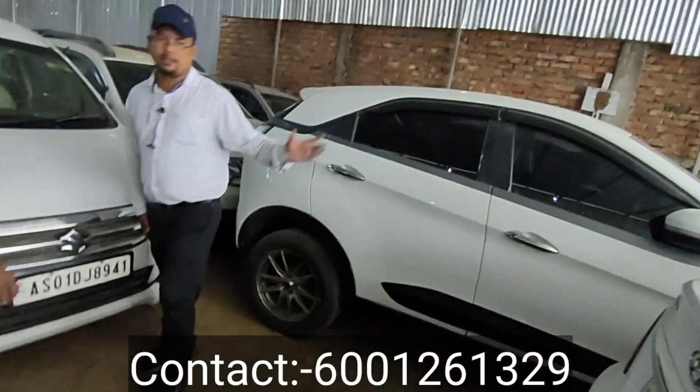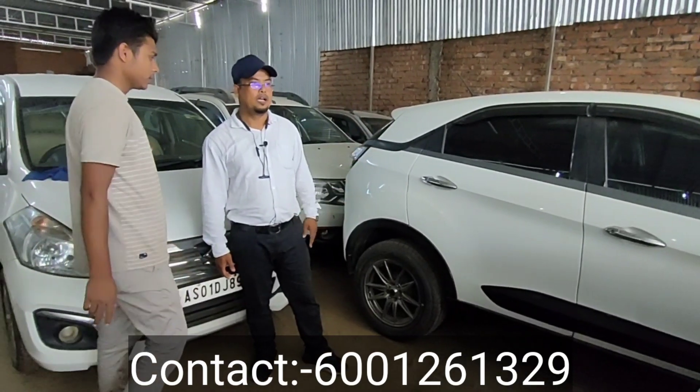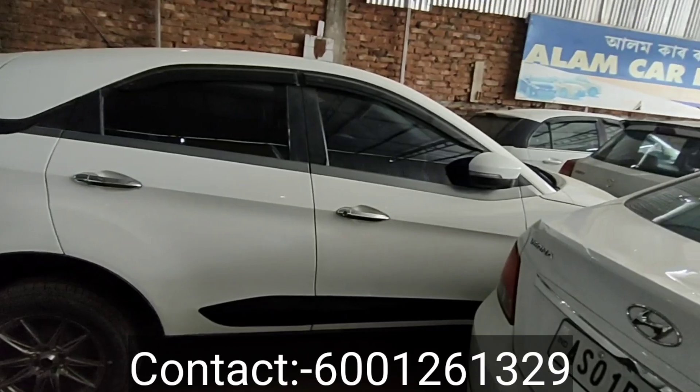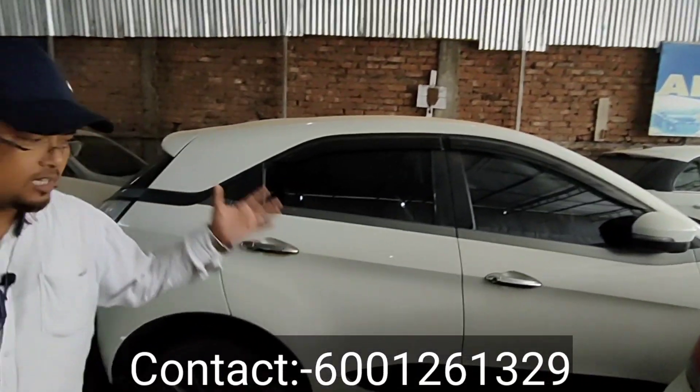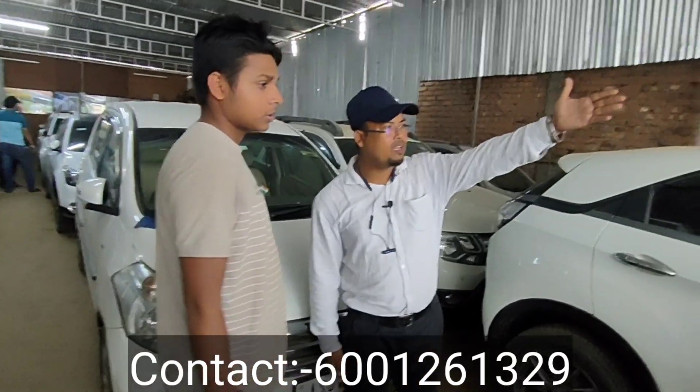Next, Tata Nexon — this is a 2017 model, second top. The price of the Nexon is 6,50,000. Refinance is available. I don't have to buy it outright.